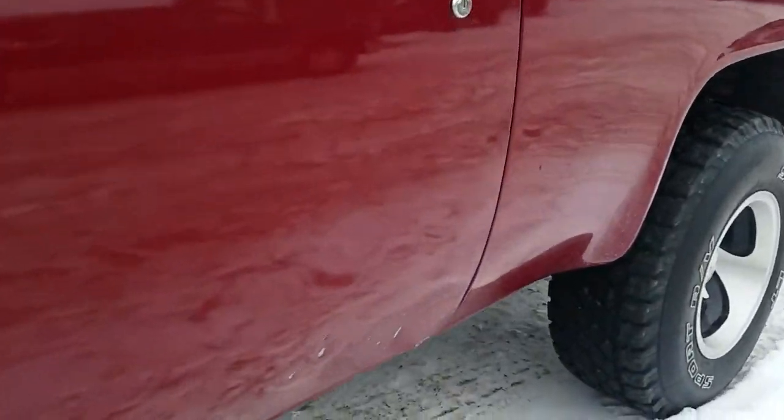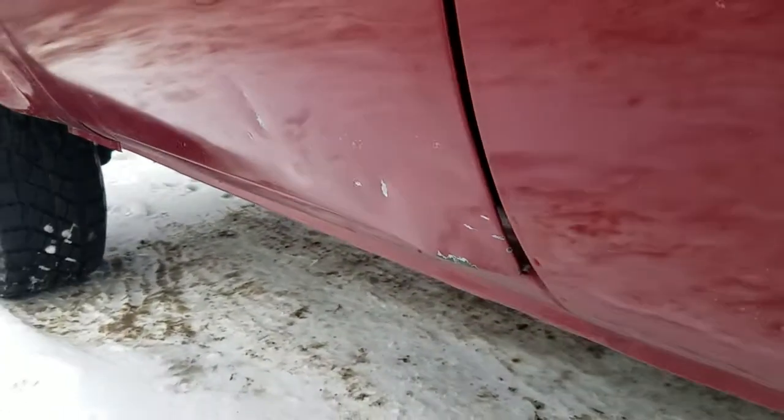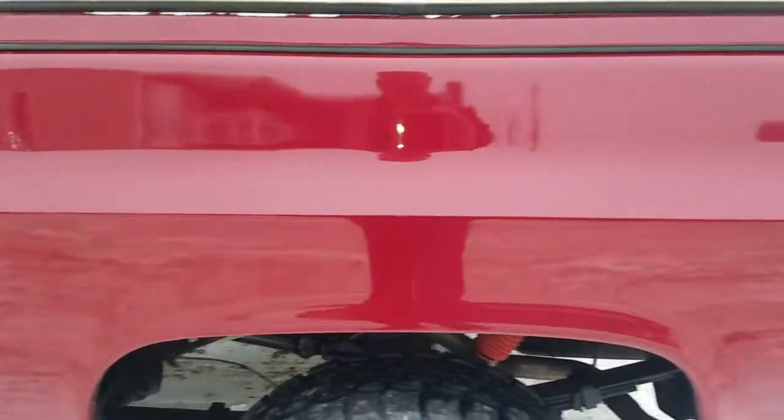This is the only damage really found on the vehicle — bottom of that door skin. Somebody caught it on who knows what, but the door skin lips are real clean inside.